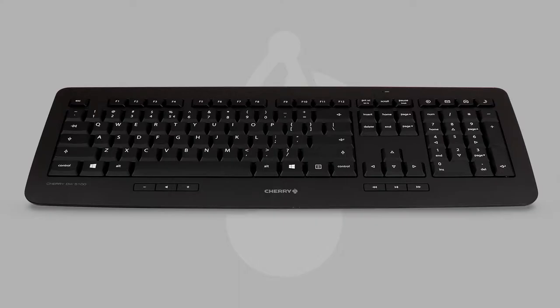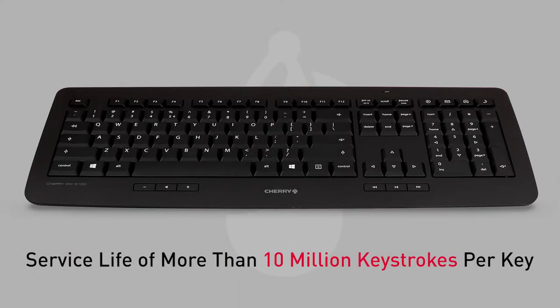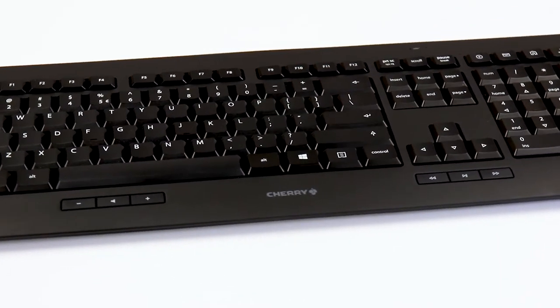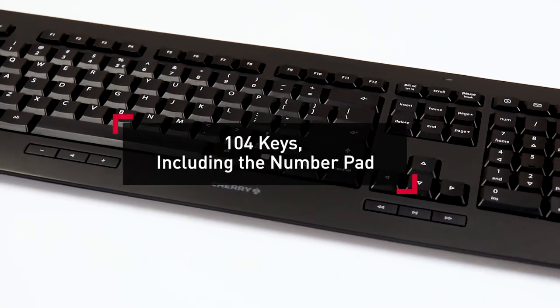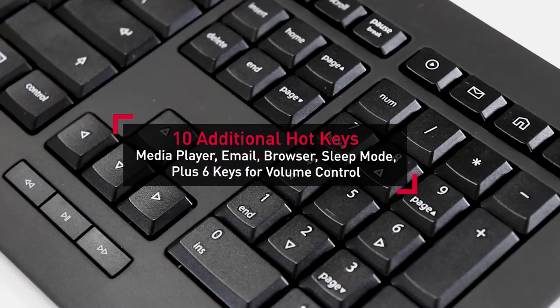The wireless keyboard, with its flat, ergonomic design, features low-profile key switch technology with a service life of more than 10 million keystrokes, durable wear-resistant laser-etched key legends, 104 keys including the number pad, plus 10 additional hotkeys.